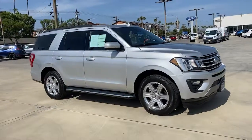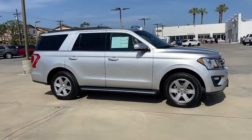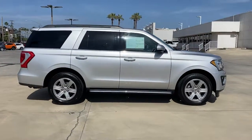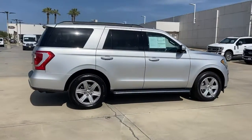This could be the car for you — the 2019 Ford Expedition. This vehicle still has fewer than 60,000 miles on the clock, so it won't last long.